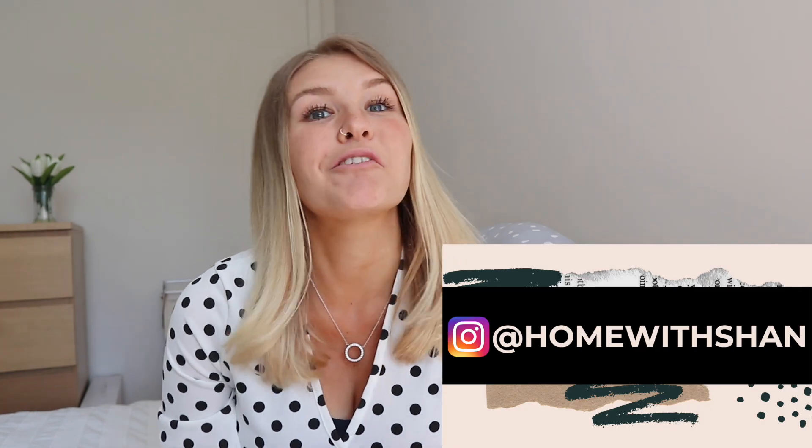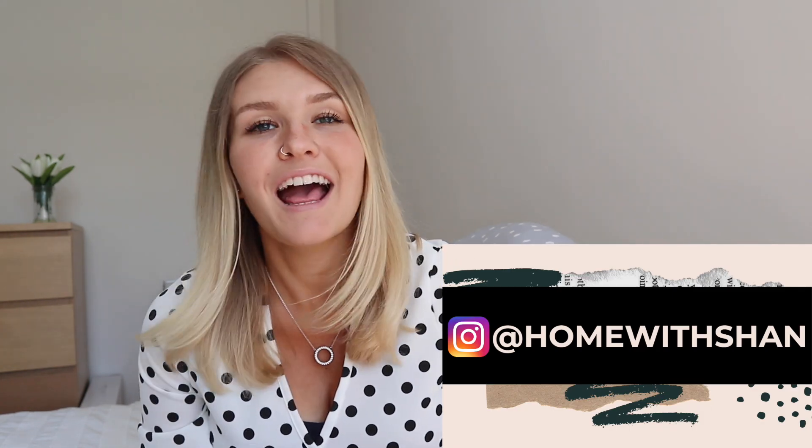Hey guys, welcome back to my YouTube channel, and welcome if you are new here. My name is Shan, from Home with Shan over on Instagram, and I am currently 20 weeks pregnant. Today I decided I was going to do a Boohoo maternity haul. Most of the pieces I picked up are maternity, but some aren't, and I've got those in a size bigger.